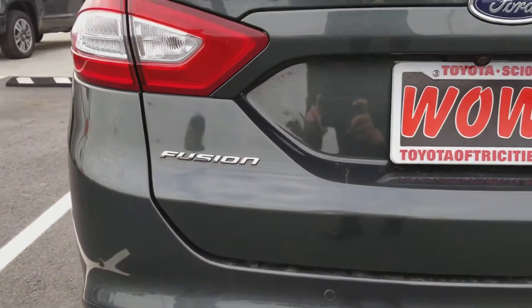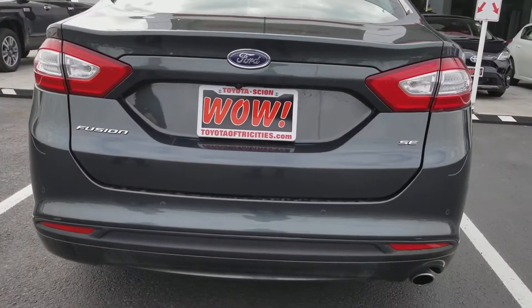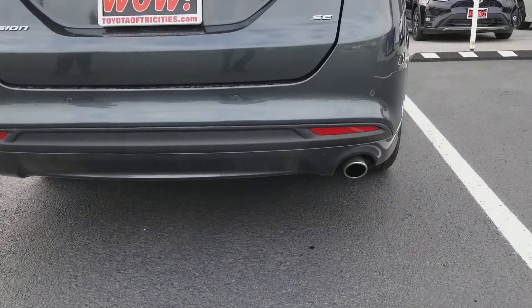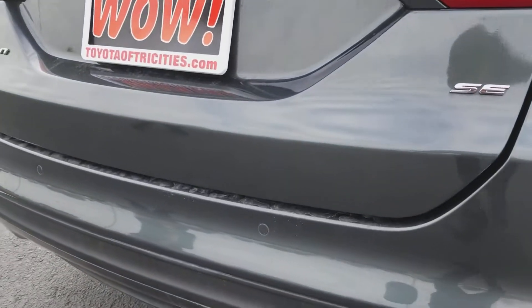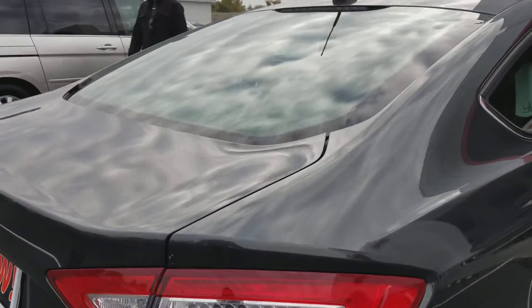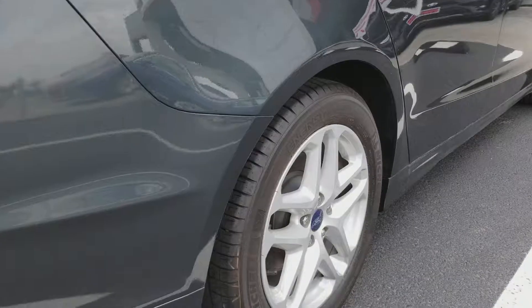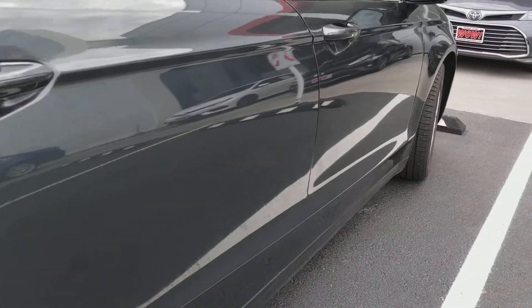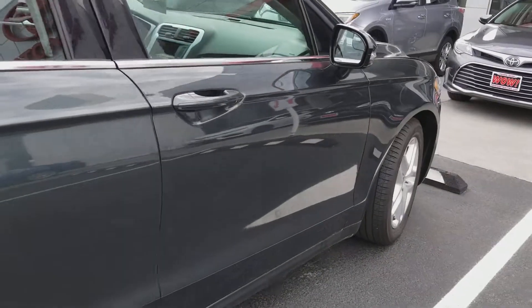Here we have our 2015 Ford Fusion SE. We got the chrome tip exhaust there. We also have the parking sonar. I'm going to go nice and slow — it's super clean. I always check these rims out. Really nice looking car here.